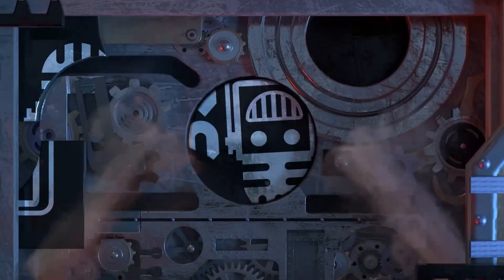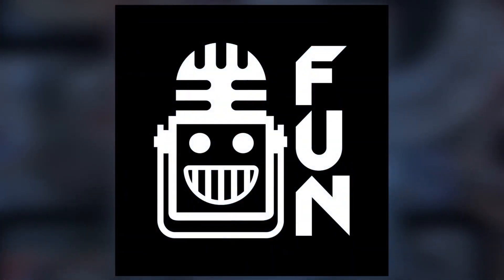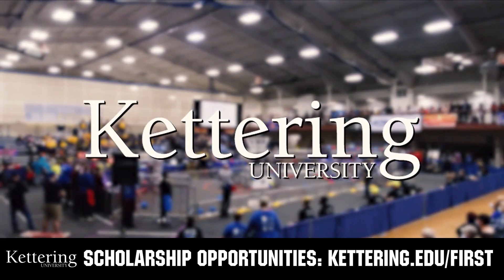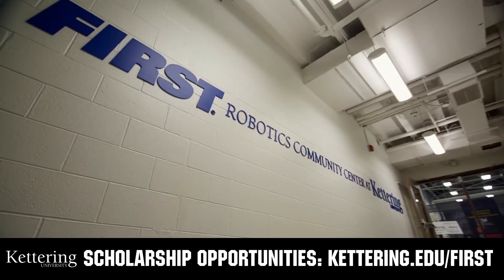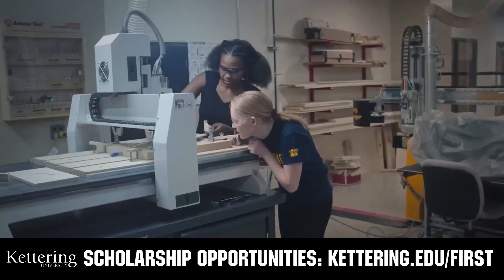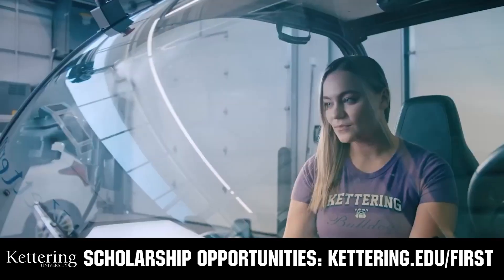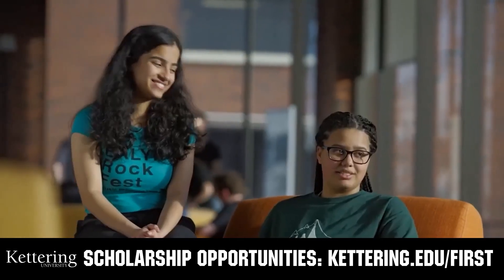This video on First Updates Now is made possible by viewers like you and also the following sponsors. At Kettering University, over 30 percent of the student population was in high school robotics. These same students have received a portion of over seven million dollars in first scholarships. Scholarship applications will open in September. Get ready to go pro and get more information at Kettering.edu/first.